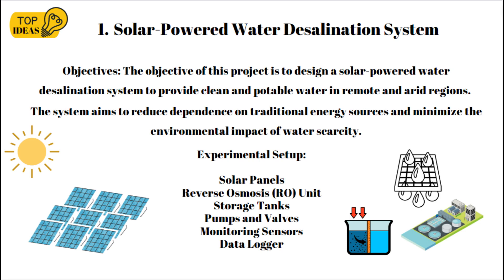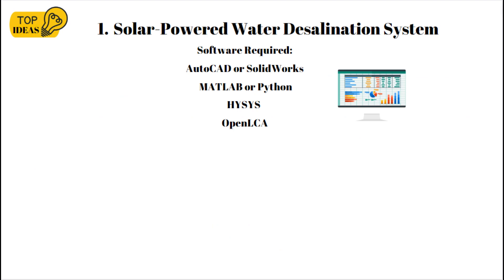A reverse osmosis (RO) unit will be employed for desalination, removing salts and impurities from the water. Storage tanks will store both raw seawater and purified water. Pumps and valves will regulate water flow and pressure. Monitoring sensors will measure water quality, pressure, and flow rates. A data logger will record and analyze the system's performance. Software required includes AutoCAD or SOLIDWORKS for 3D modeling, MATLAB or Python for data analysis, HYSYS or Aspen Plus for simulating the reverse osmosis process, and OpenLCA for environmental impact assessment.